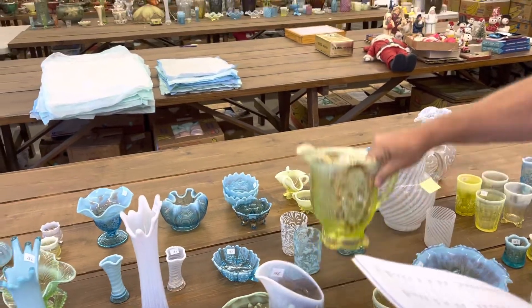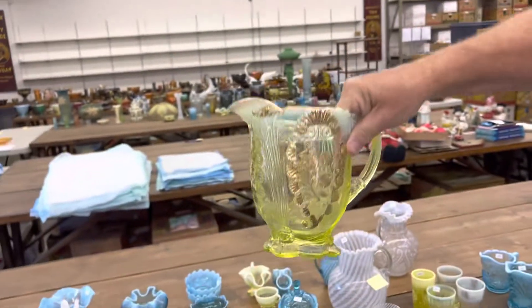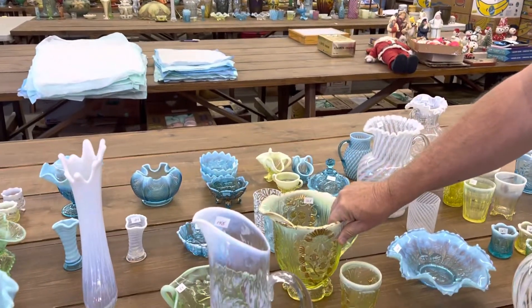This here I believe is called Everglades, in Vaseline Opal. Nice gold work on it. Get a tumbler with it.